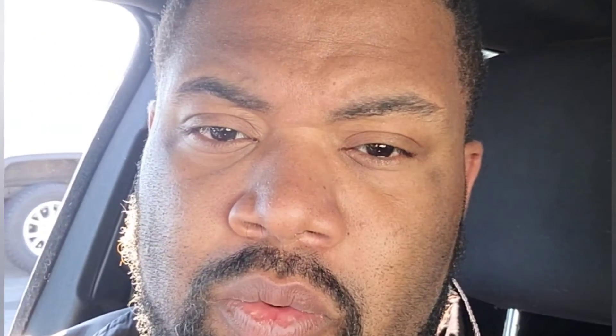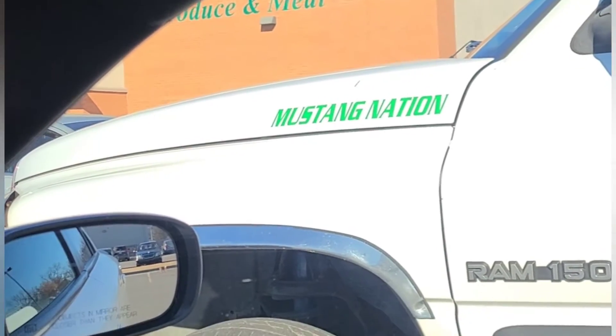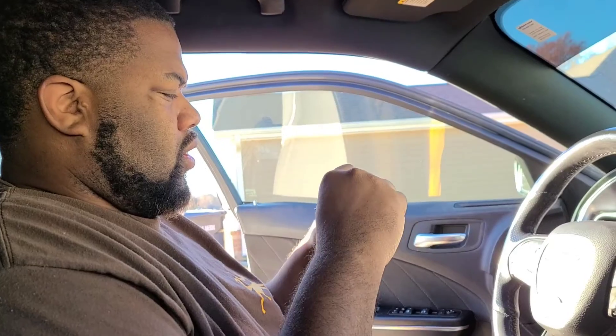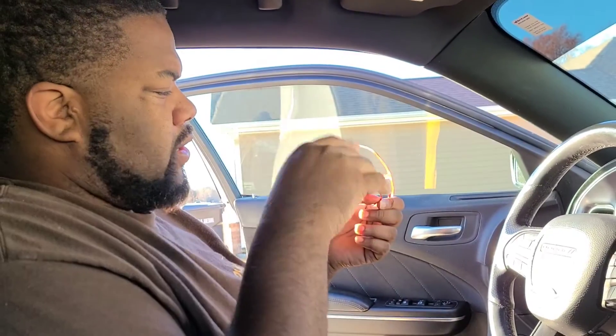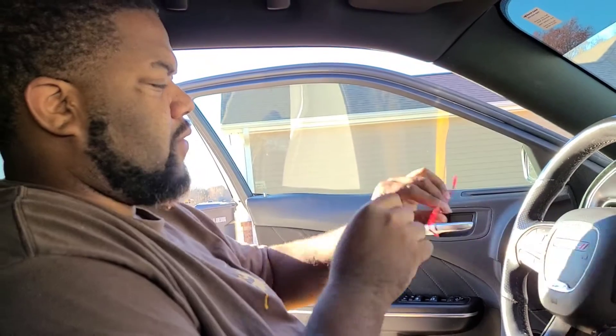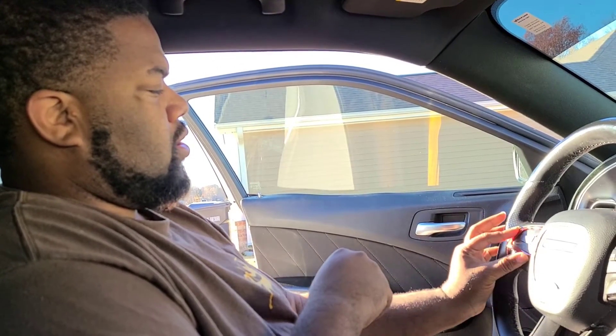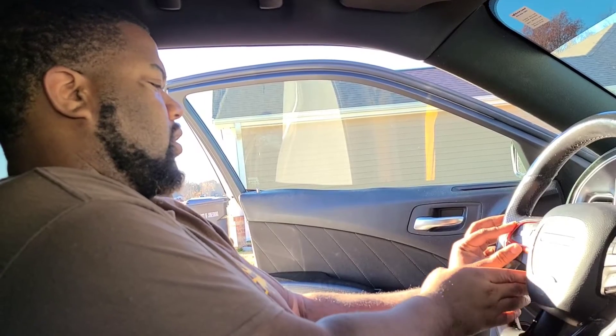Before I get started showing y'all this installation - tell me why we got Mustang Nation on a Dodge, man. You beat Mustang Nation in no part at the same time! Alright King Squad, this looks like a simple installation - you basically take off your little stickers on the back and put them on, and you have yourself a new customized steering wheel.